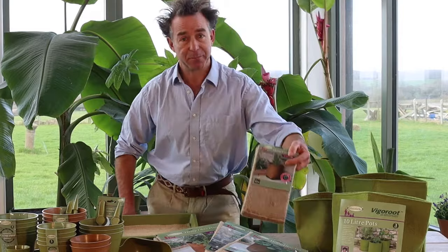Hi, I'm Damien from Haxnicks, and I'd like to tell you a little bit about what we as a company are doing to help reduce the amount of plastics used in gardening, and to show you some of the alternative natural materials we're using for our products, such as these hemp fibre planters.